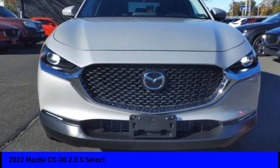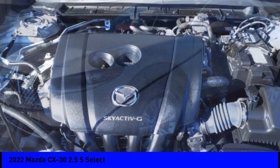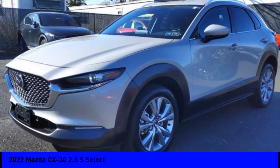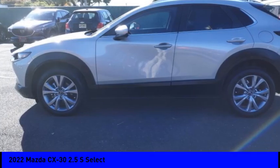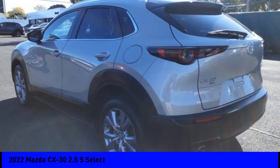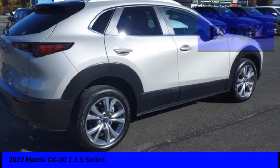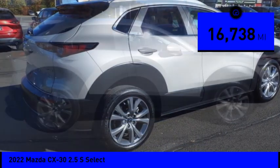Come test drive the 2022 CX-30. The Mazda CX-30 packs a lot of punch in this subcompact SUV. The exceptional interior provides high-quality materials, cutting-edge technology, and ultimate comfort. It is priced below $25,000, and this vehicle has less than 20,000 miles.